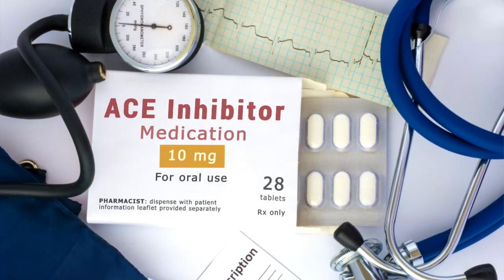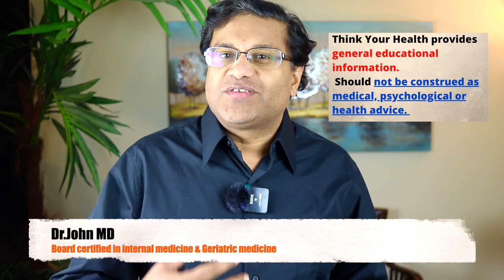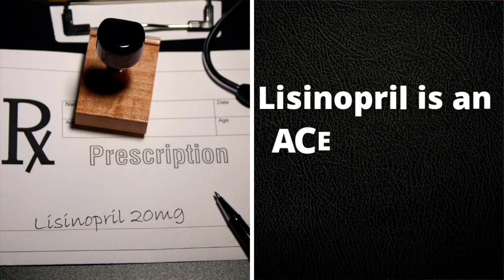Are you coughing? Could lisinopril be causing this cough? This video will examine what's causing the cough and how you can get rid of it. Persistent dry cough has been associated with ACE inhibitors. Lisinopril is an ACE inhibitor, and one of its most common and annoying side effects is this cough.